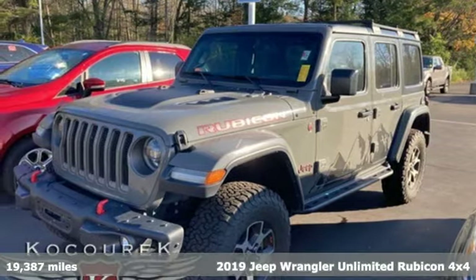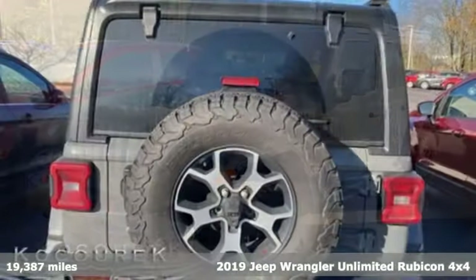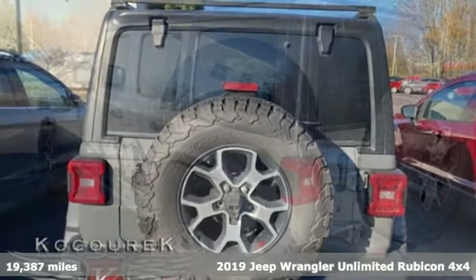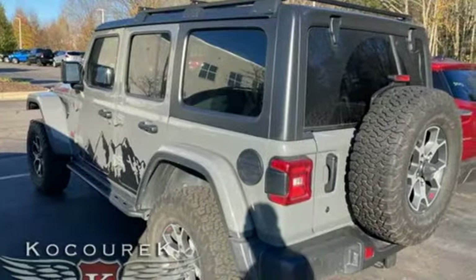Here's a 2019 Jeep Wrangler Unlimited. This Wrangler is the right balance of style and purpose, and with four doors, it's easy for everyone to join in on the fun.